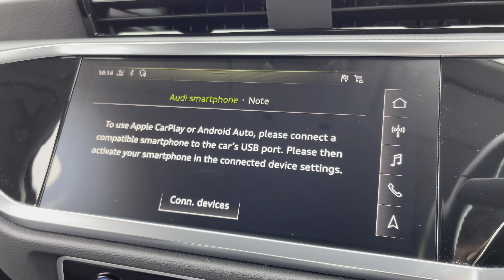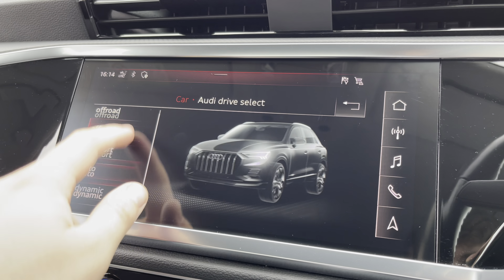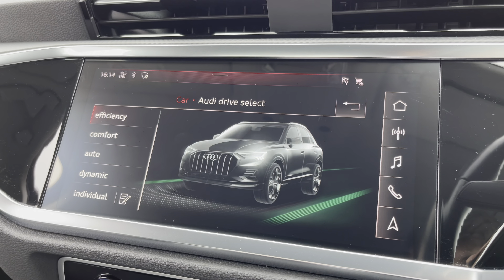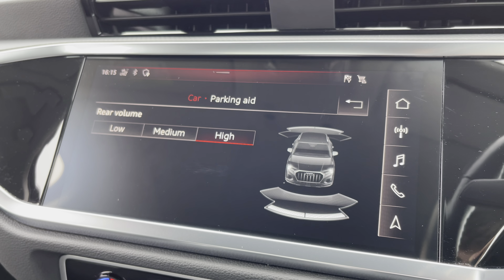There's external media connectivity as well as telephone connectivity, and there's the Audi smartphone interface so you can connect to your phone via Apple CarPlay or Android Auto. There's also the Audi driver select menu so you can choose your favourite driving profile, and you can easily adjust the settings of the various driver assists too, including the rear parking sensors.